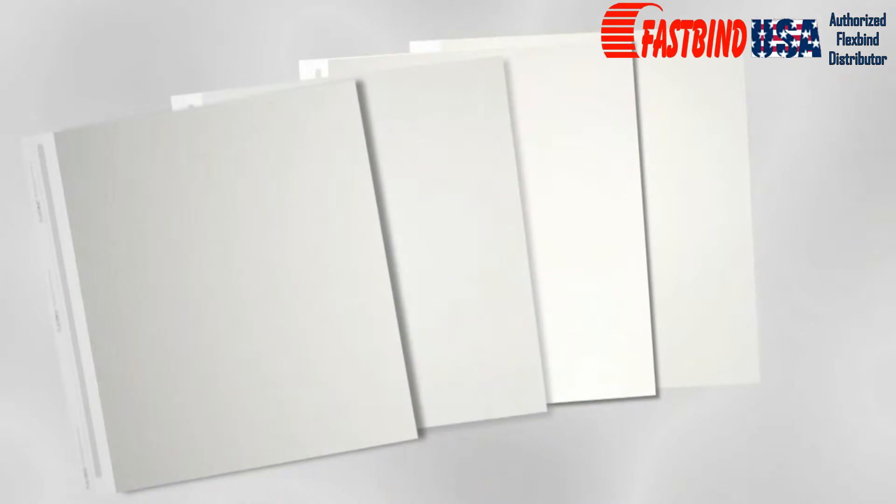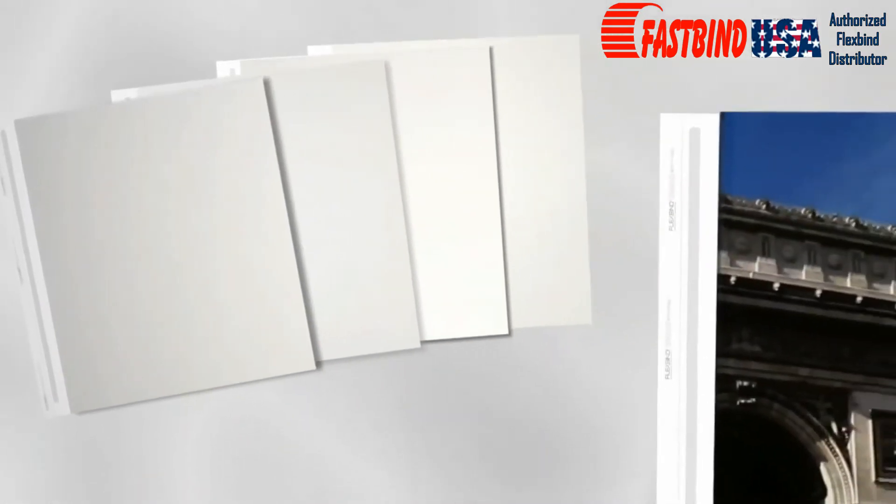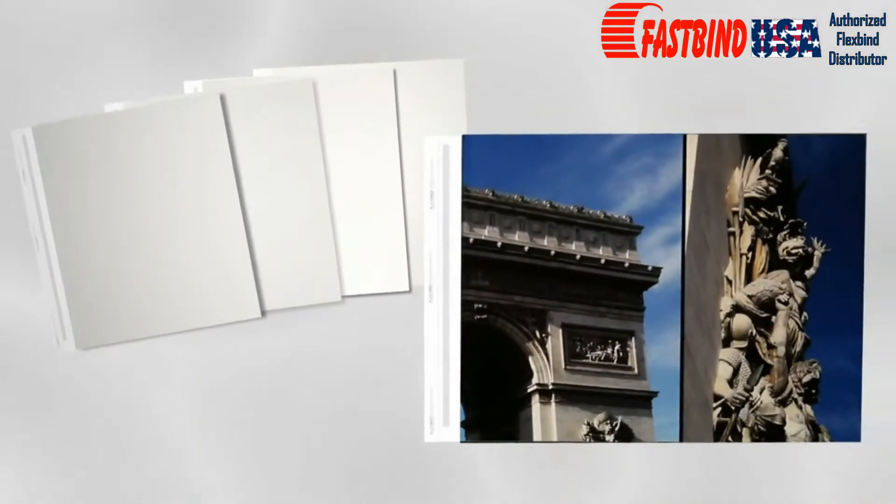FlexBind pages come in a variety of weights and finishes, including satin, felt, luster, and pearl. Every FlexBind sheet has been optimized for superior toner and electro-ink adhesion on the paper and film.